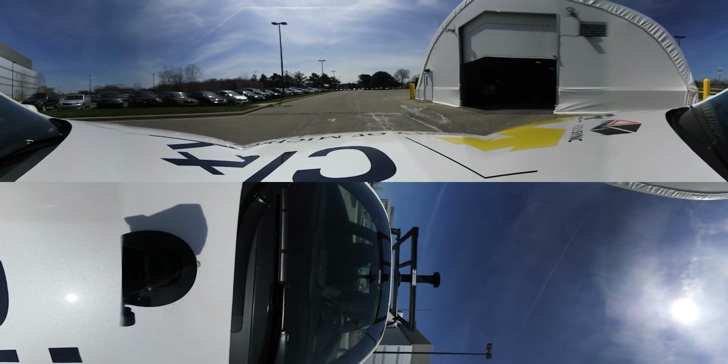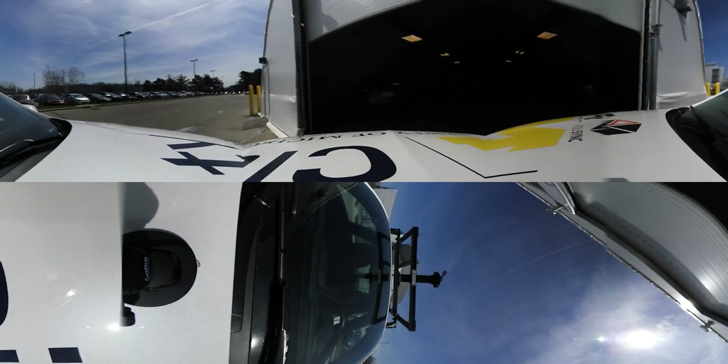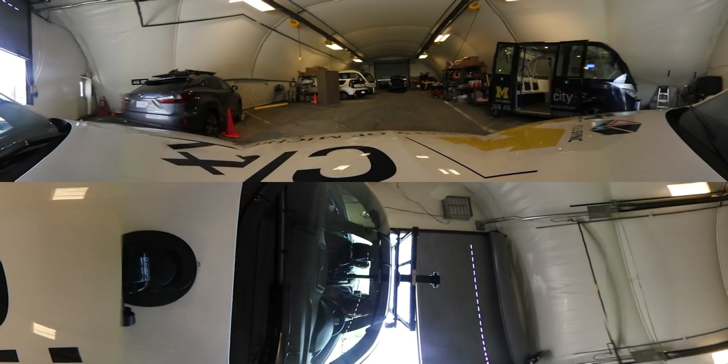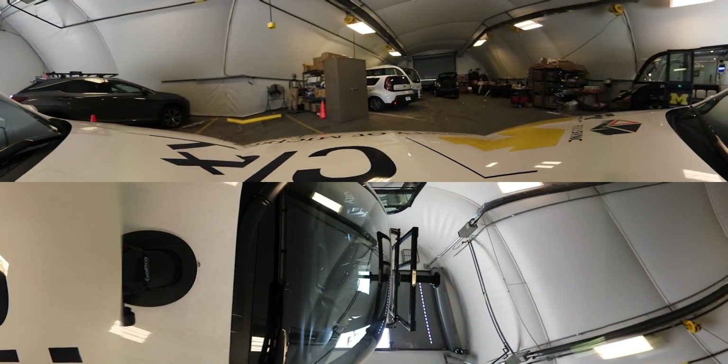So really we have the best of both worlds here — the vehicles that we can test as well as this unique environment for our researchers and industry partners to come and explore safely together. Thank you.